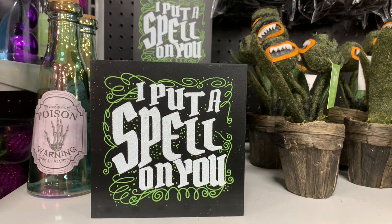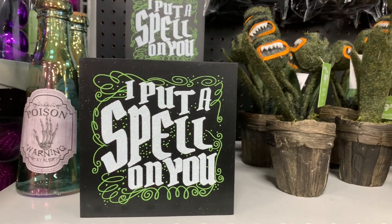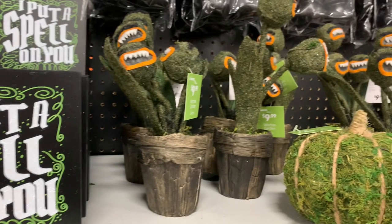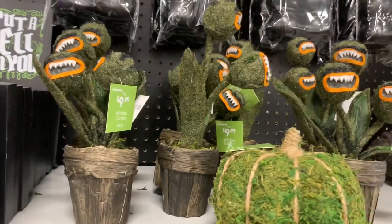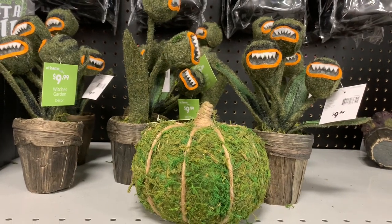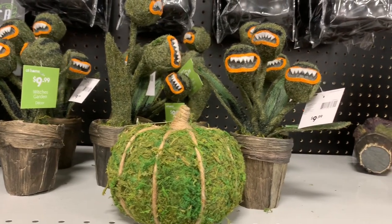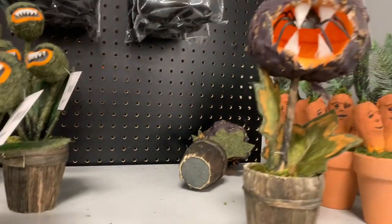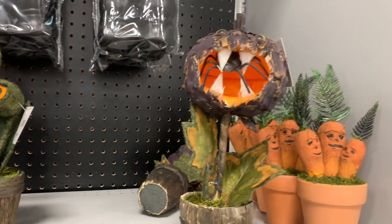Speaking of witchy decor, the next section I'm showing is the witch section. I really liked the 'I'll Put a Spell on You' sign — it's black and green and white and went perfect with my coffee bar that I recently decorated, so I had to pick that up. I believe that was also five dollars.